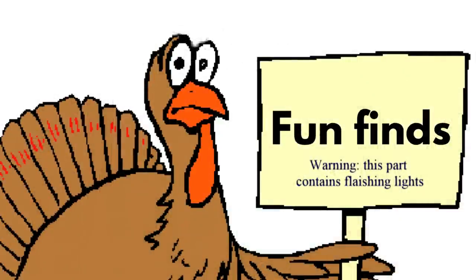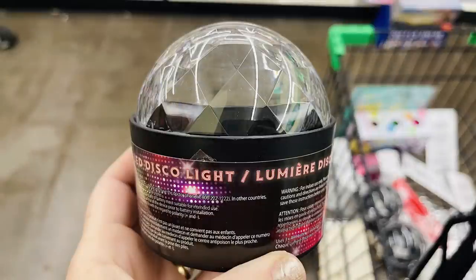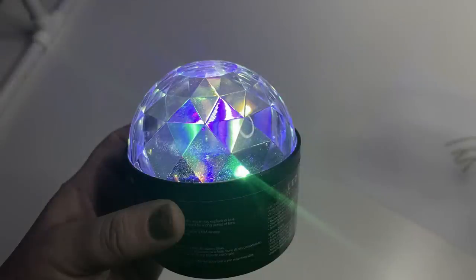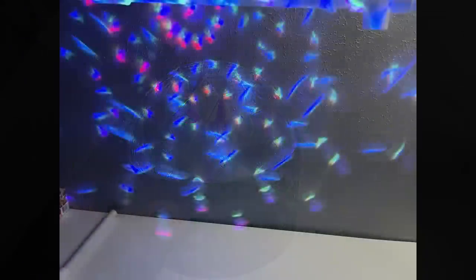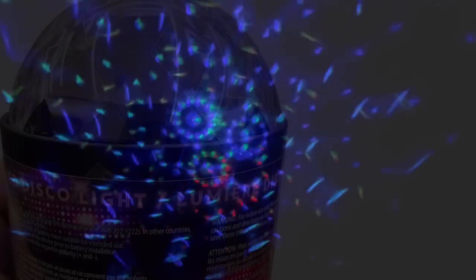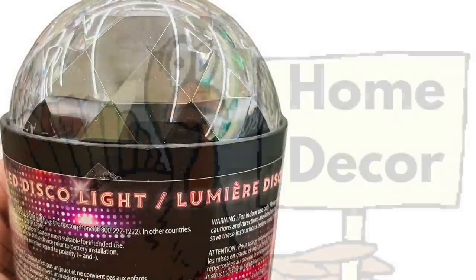Fun finds — just a warning if you're sensitive to flashing light, they are going to be flashing in just a second, so please skip ahead. I found these $1.25 disco lights. They take three AAA batteries. They light up a whole entire room — it was so fun. I bought these for my little girls as a nightlight. I actually had fun playing with it myself.